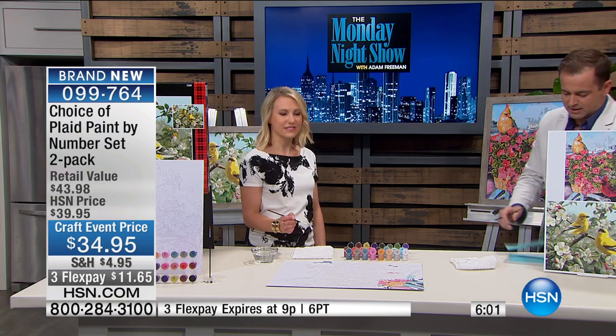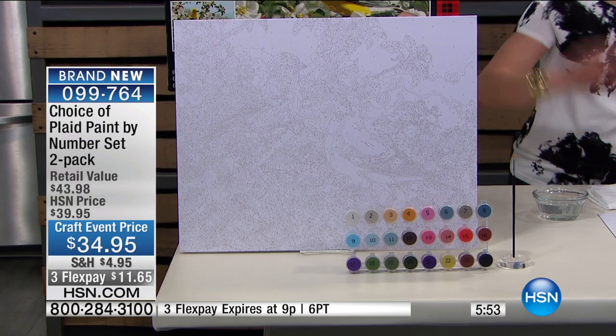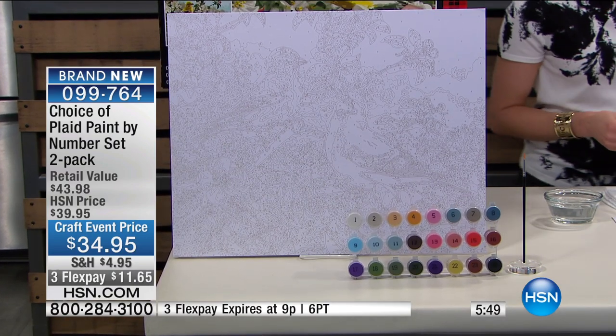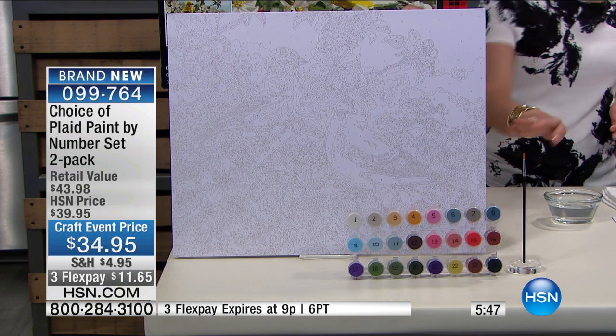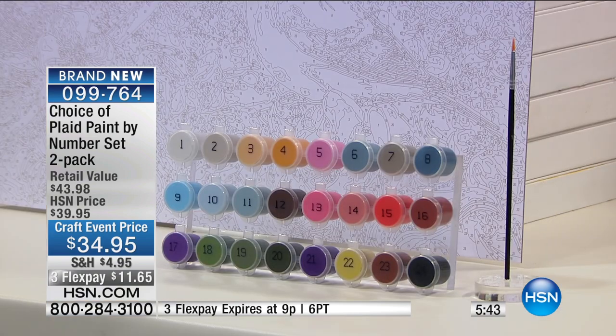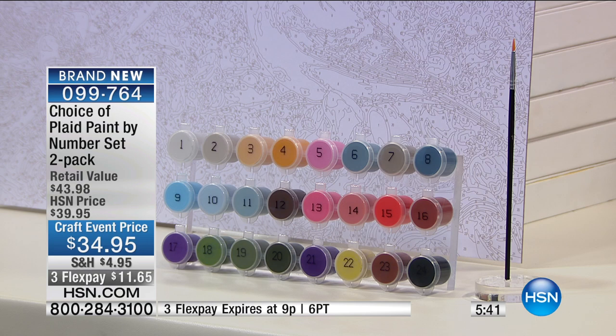Let me get this right — we're going to send you the 20 by 16 pre-printed textured art board. That's right here. You get 24 acrylic paints, right here. We're going to send you the paintbrush — all you need, one paintbrush. And we're going to send you the instructions, though you don't really need them because you're just going to follow the numbers.